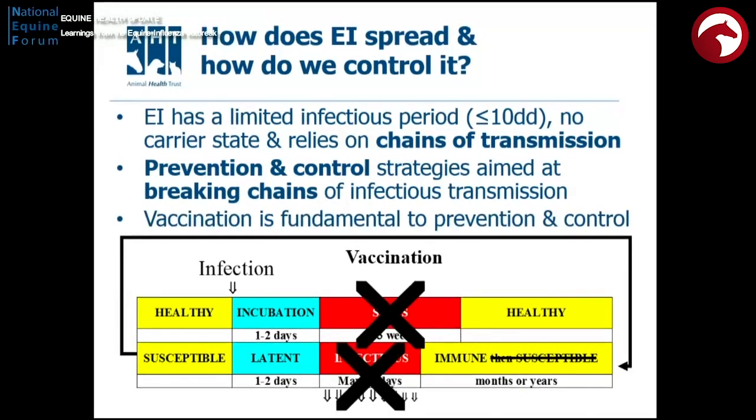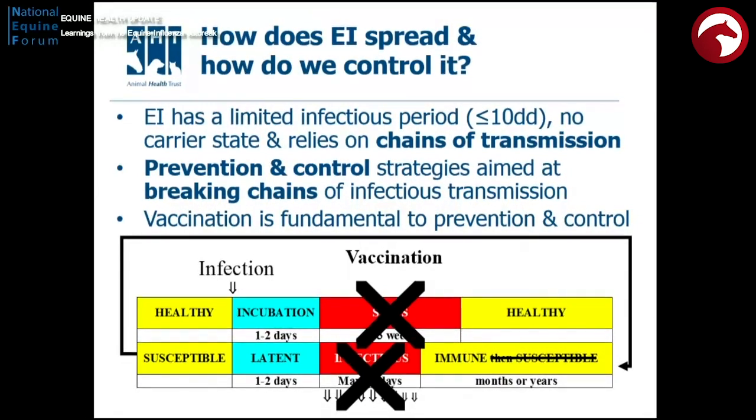In this schematic here, vaccination will effectively take us from a healthy, susceptible horse, missing out the clinical signs and the infectious period, and delivering a healthy immune animal. But we know that as vaccines age and get further away from the infecting viruses, they will work less well, and we will start to see signs emerging in vaccinated horses that have been infected. And that's key to what we're seeing at the moment.